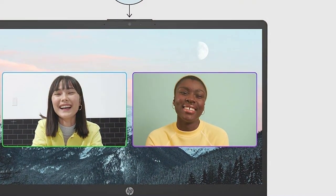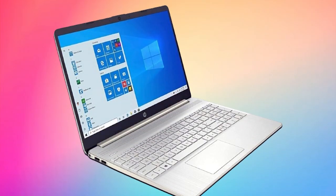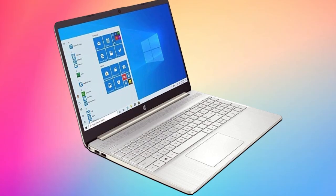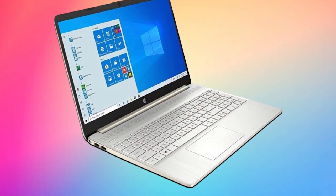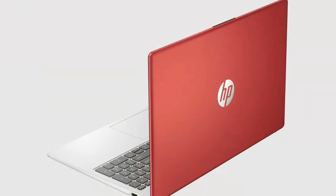The HP 15.6 HD laptop isn't just about performance — it's also designed for convenience. Its sleek and lightweight design makes it easy to carry around, whether you're heading to class or traveling for work. Plus, the scarlet red finish adds a pop of color to your setup, standing out from the crowd.